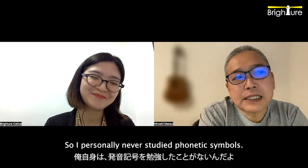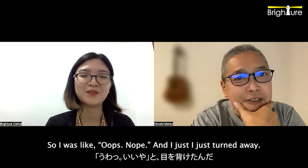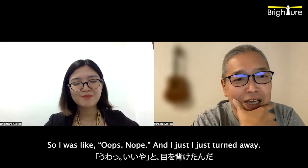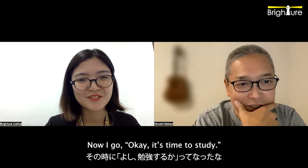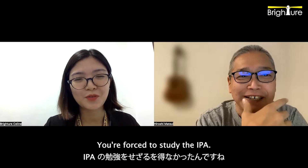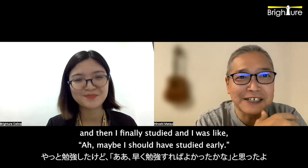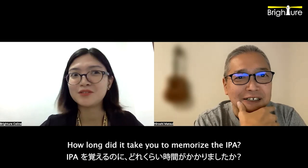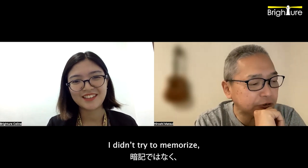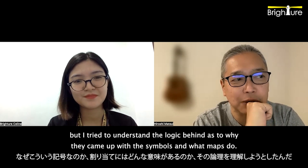I personally never studied phonetic symbols. It looked really confusing to me, so I just turned away and never studied until a few years ago when I was writing a book on pronunciation. Then I was like, okay, it's time to study for the first time. I've been speaking English for 30 plus years and then I finally studied, and I was like, oh, maybe I should have studied earlier. Was it difficult in the beginning? It was. I didn't try to memorize per se. I tried to understand the logic behind why they came up with symbols and what they map to.